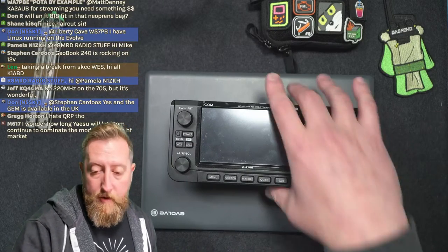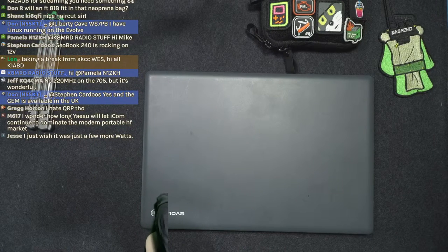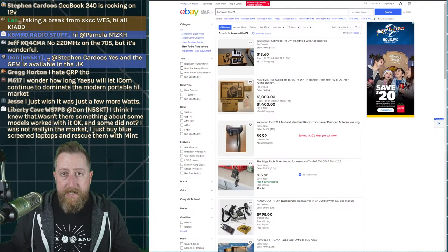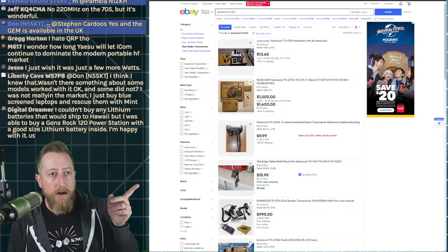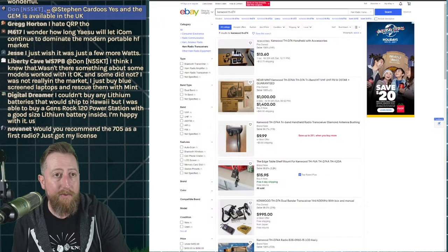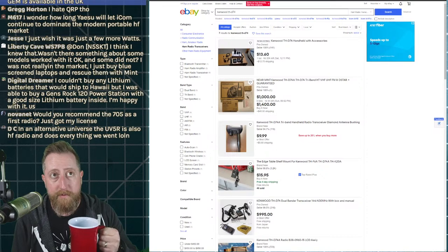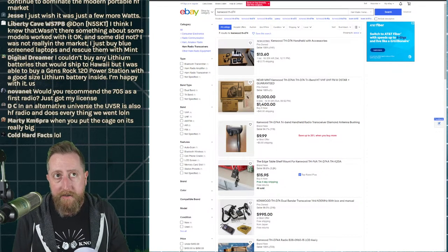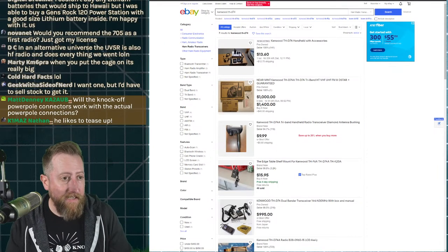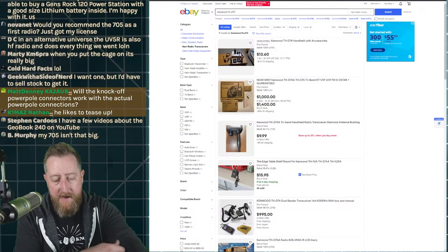I have to give a mention to another radio, and this is where we start getting into unobtainium territory: the Kenwood THD-74, discontinued, no longer available. You can see those auctions — one for $1,000 and another also for $1,000 — which is $400 more than it sold for when it was new. It's definitely holding its value, which tells you it is incredibly desirable.